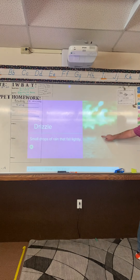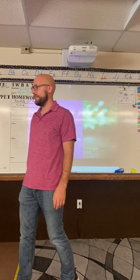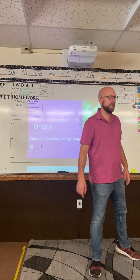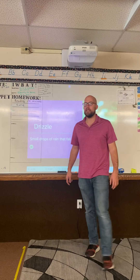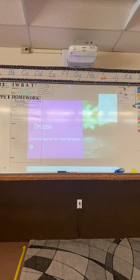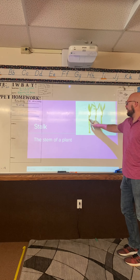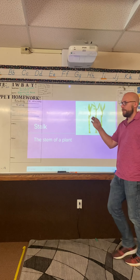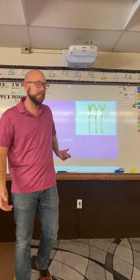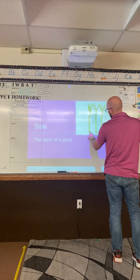Okay boys and girls, this was our last word from yesterday: drizzle. Who can look at their vocabulary folders and tell me what the first word for today is? Rachel: 'Stock.' The word is stock. It means the stem of a plant. This is the stock — it's the big thick part of a flower or of a bamboo stick. This is bamboo; the stock would be this middle part here.